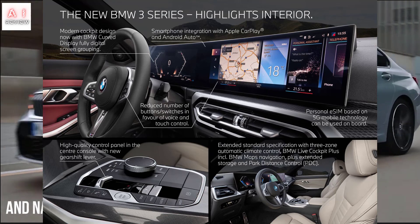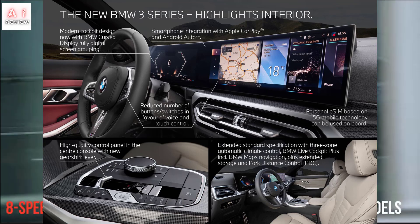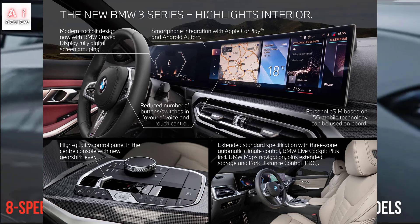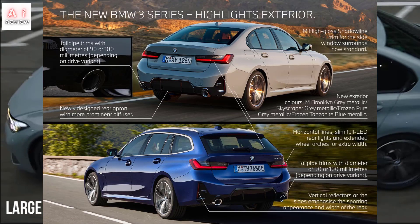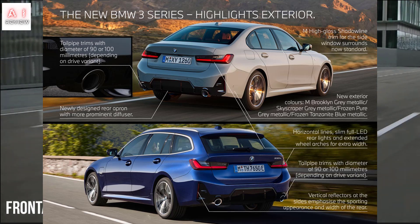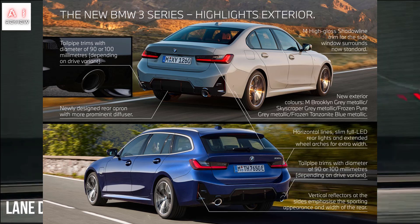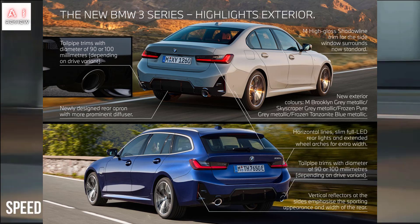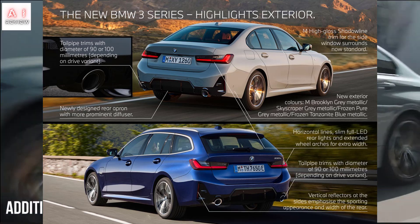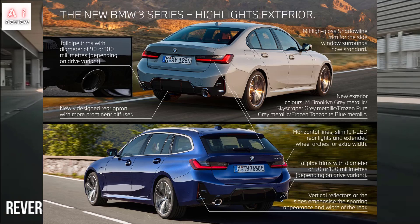Among the options, the carbon roof for the M340 sedan deserves a mention. In terms of trim levels, BMW's attention to sports customers is growing. The M Sport version is confirmed, recognised by its more aggressive bumpers, sporty suspension, and 18-inch wheels with staggered tyre sizes. Alongside it appears the M Sport Pro package, which adds the extended M Shadowline high-gloss finish, black double kidney and tailpipes, dark lighting, the M Sport brake system with red calipers, M-colour seat belts for the sedan only, and a dedicated rear spoiler. Prices are still being defined.